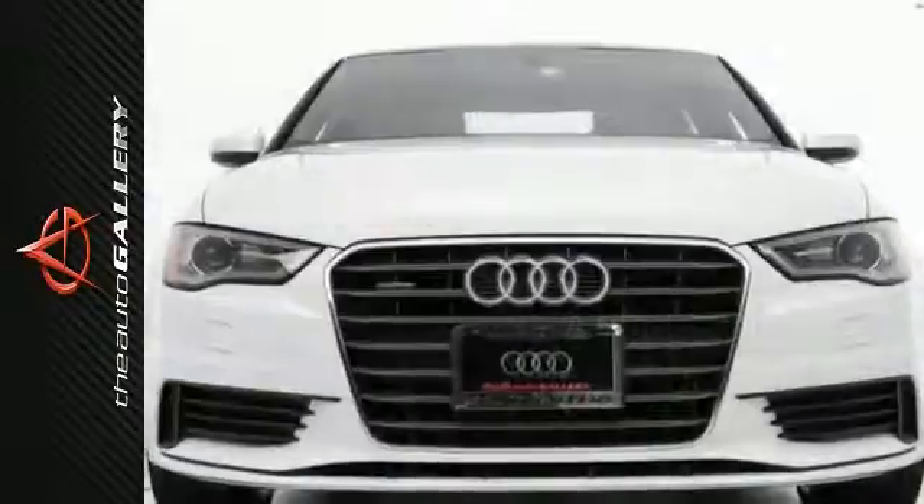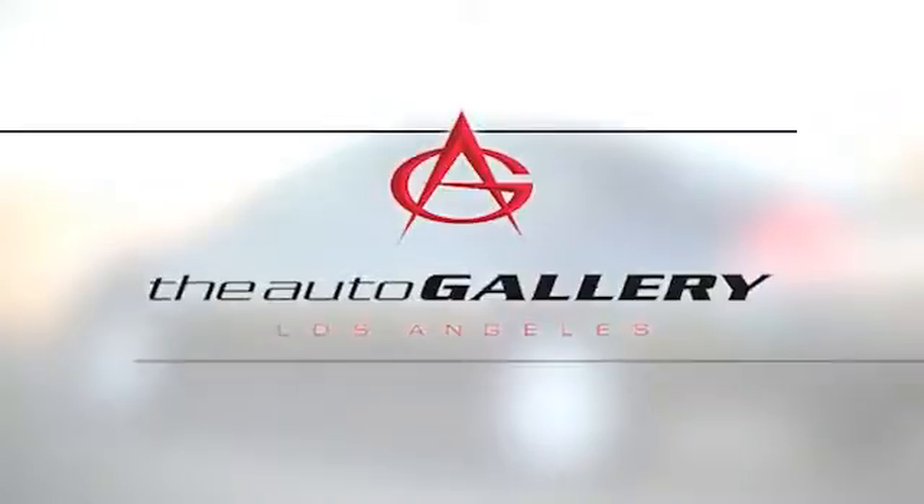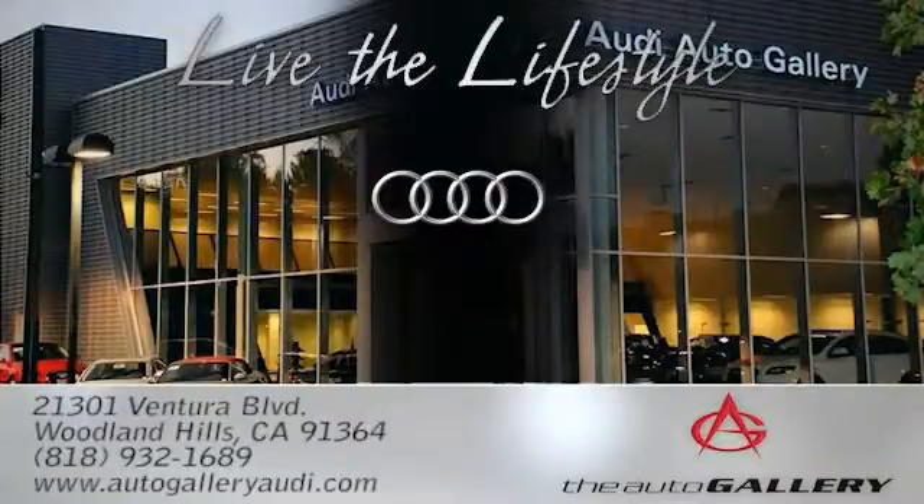Cruising for a test drive today, you won't look back. The Audi Auto Gallery, 21301 Ventura Boulevard in Woodland Hills, California.